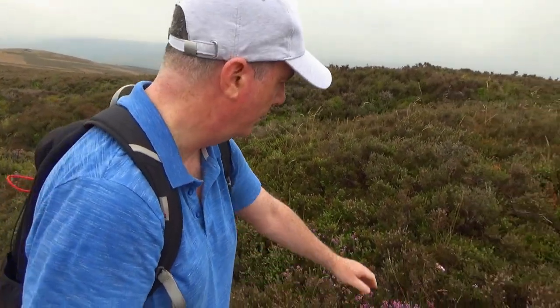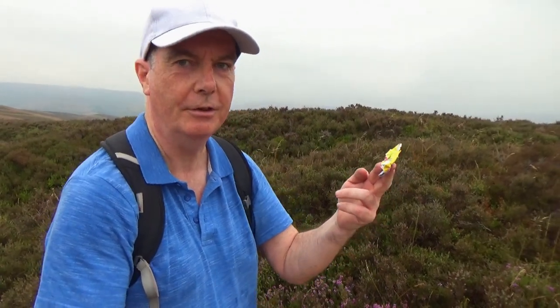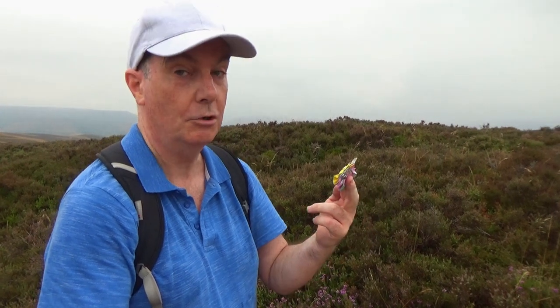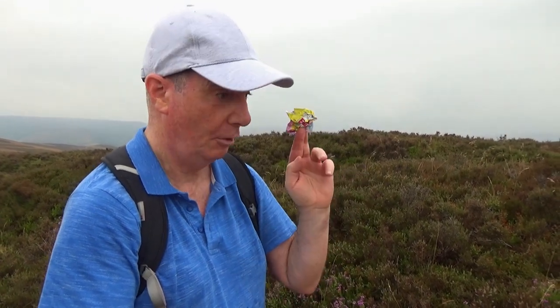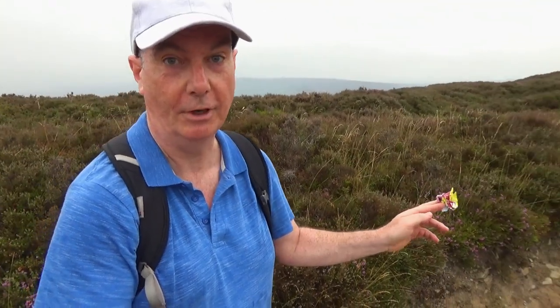Just before I continue onto the summit of Wynn Hill, I'm going to have a bit of a rant. I've just seen something that really annoys me — people dropping their litter in the countryside. Whoever you are, you should be bloody ashamed of yourself. I'm going to join my fellow YouTubers here in saying, leave no trace. If you come to the countryside, bring your own litter and take it home with you. Don't drop it on the ground here in the lovely Peak District, or wherever you are in the countryside.